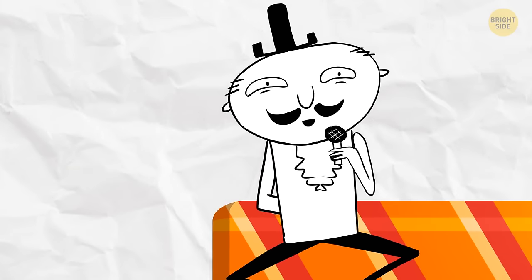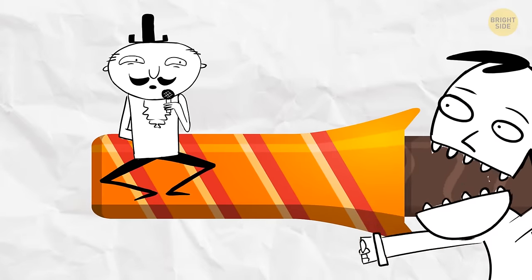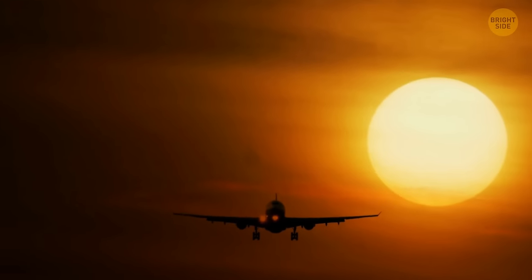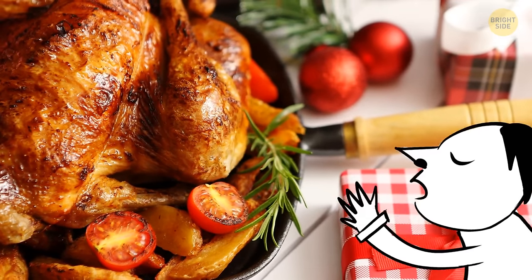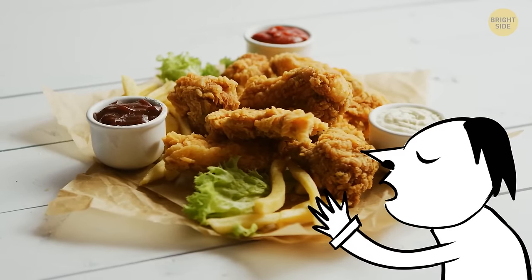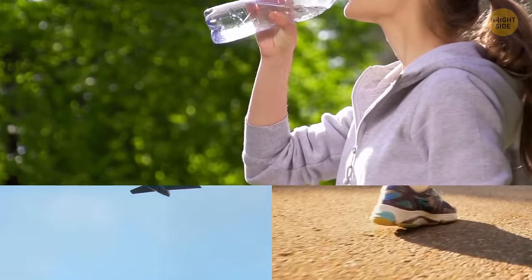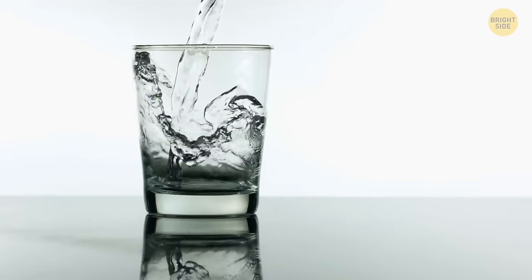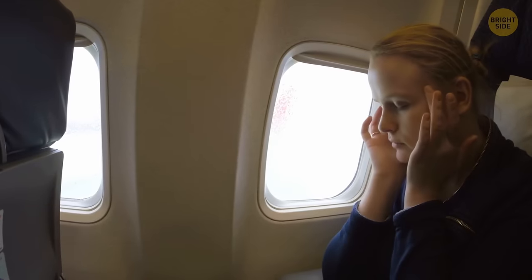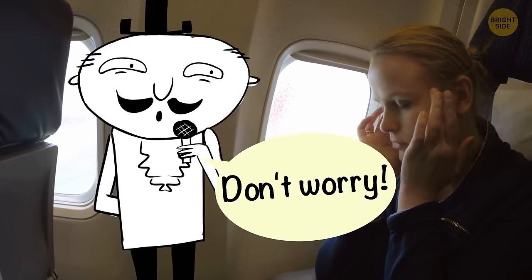Don't be surprised if you start having weird cravings up there, too. You might have bought a huge chocolate bar before boarding, but once you're in the sky, suddenly you start craving fried chicken. Up in the sky or down on the ground, cravings are usually a sign that you're thirsty — just go get some water. Many passengers get a headache during their flight, especially right after takeoff. Don't worry, it's normal.